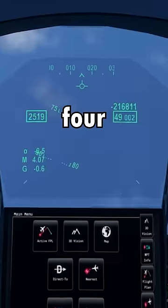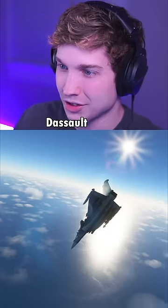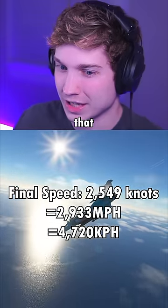Mach 4... 4.07! Mach 4.07 in the Dassault Raphael. I'll put all the conversions on screen for you guys so you know just how fast that was.